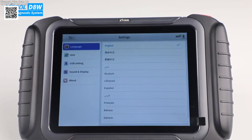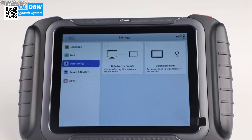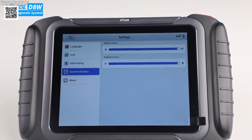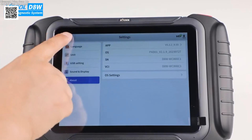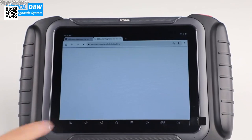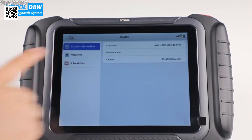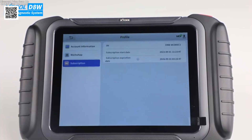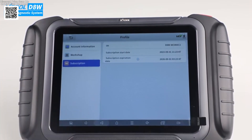The D8W scan tool supports bi-directional control, allowing you to activate components directly from the tool without pressing car buttons. This includes systems like the EVAP system, compression test, radiator fan, AC clutch, fuel pump, windows, mirrors, door locks, valves, pumps, lights, and horn. With support for CAN FD and DoIP protocols, the Stool D8W is one of the most advanced automotive diagnostic tools available today.